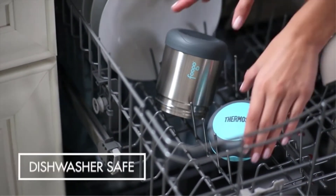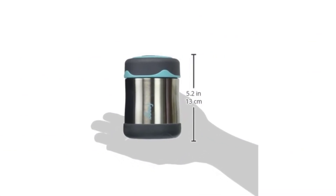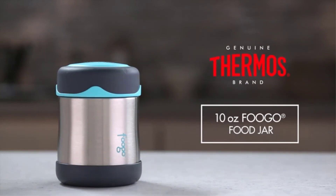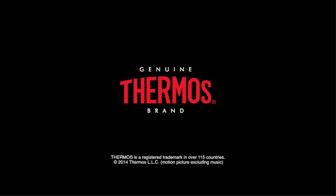Capacity: 10 ounces. Heat retention: up to five hours. Cold retention: up to seven hours. We like: dishwasher safe, easy-to-grip rubber lid, wide mouth is easy to eat from, affordable. We don't like: lid seal needs occasional deep cleaning.